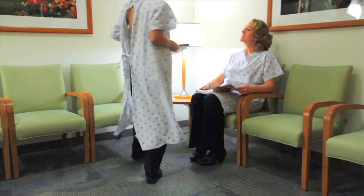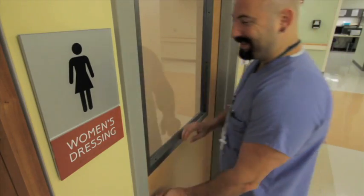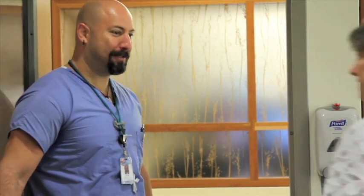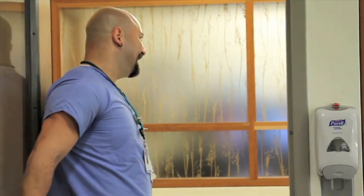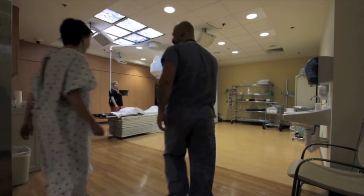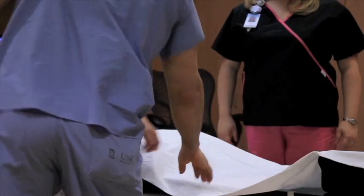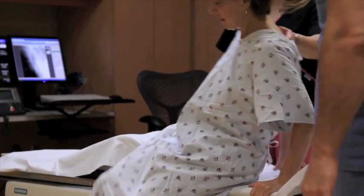After checking in, you will go to the dressing room, where you may change into a gown if necessary. Both the men's and women's dressing rooms are attached to their respective patient waiting areas, which exit directly onto our treatment hall. If you'd like, your belongings may be left in a locker in the dressing room or, if you prefer, brought with you to the treatment machine.